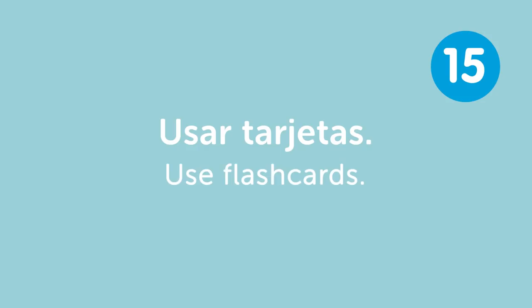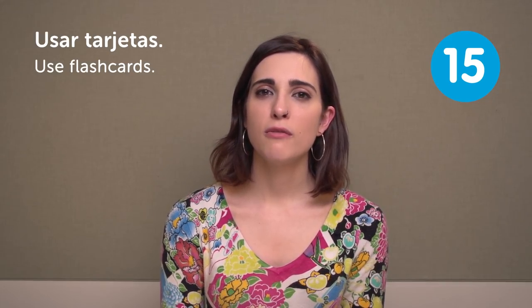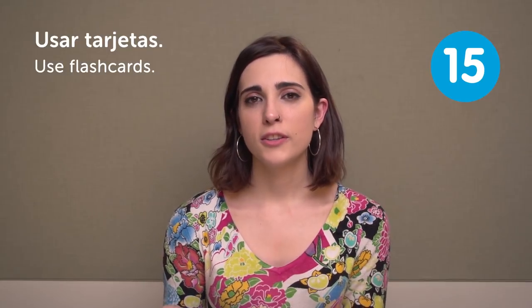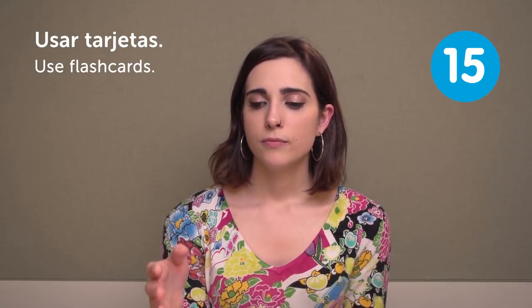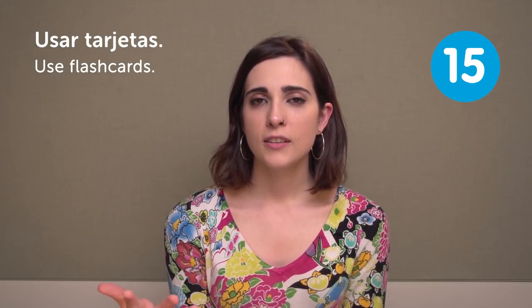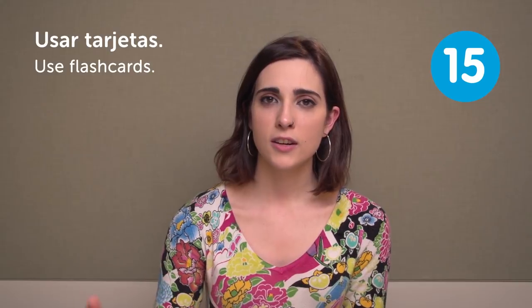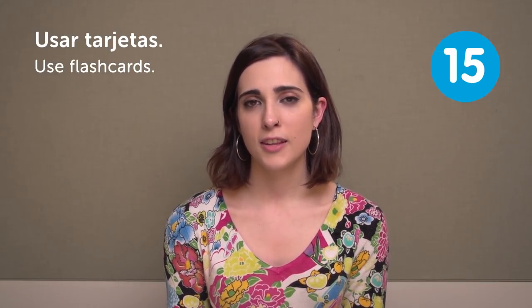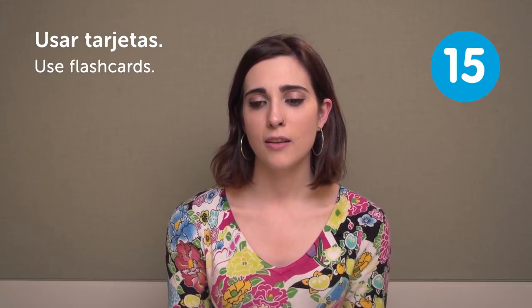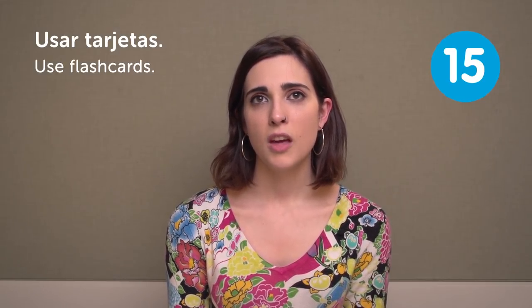Usar tarjetas. Use flashcards. I have some apps on my mobile phone, especially to learn Japanese — it's really helpful. They show you new words and the translation. Then you get these flashcards repeated depending on whether you are answering them right or not. They show you these cards more often or not. So yeah, I think it really helps to memorize words.